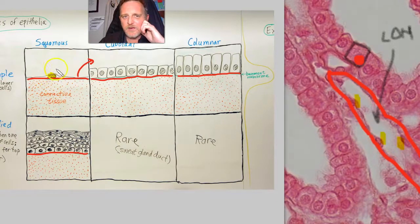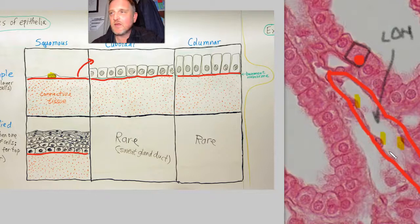In life, in diagram — simple squamous, simple squamous. So in a test or multiple choice question: name an example of a location of a simple squamous epithelium. Where do we find it? It's in the Loop of Henle — the thin descending or ascending limbs.